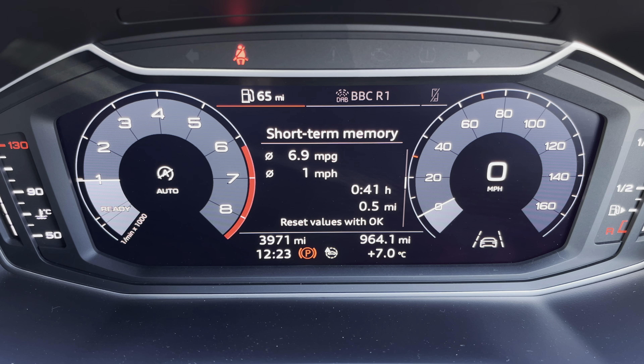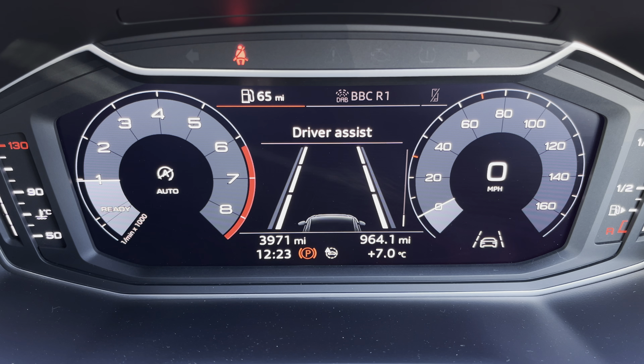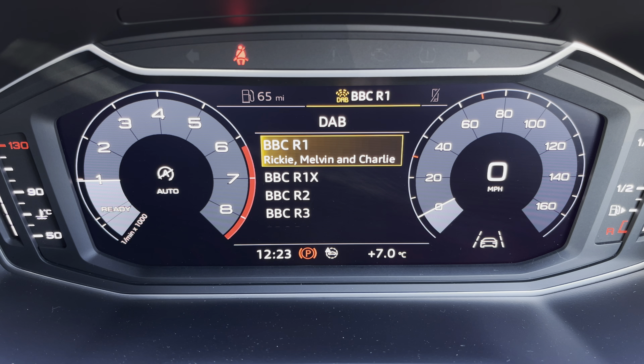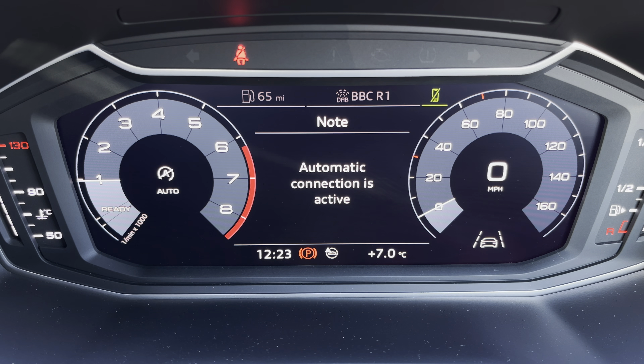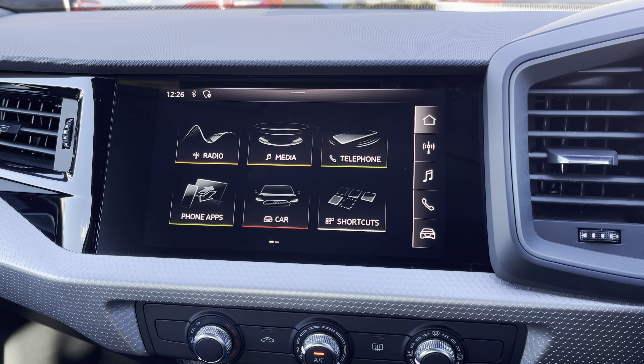Ahead of you, you'll find the 10.25 inch digital cockpit with various display options, including DAB digital radio and telephone connectivity for your connected device. With a quick flick, you can activate the reduced display which hides the information.